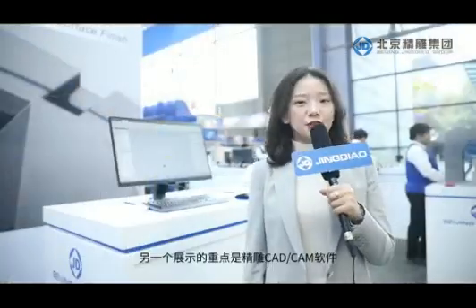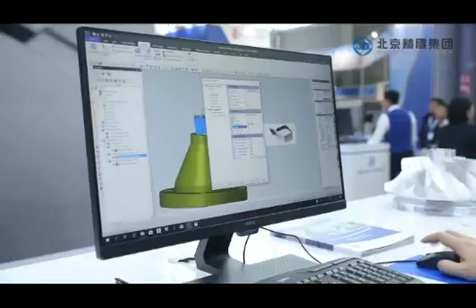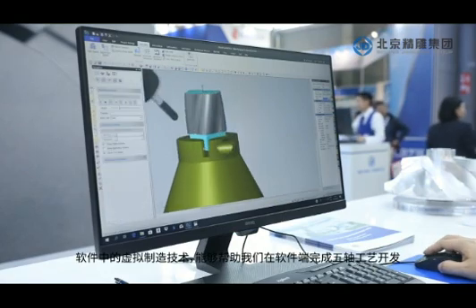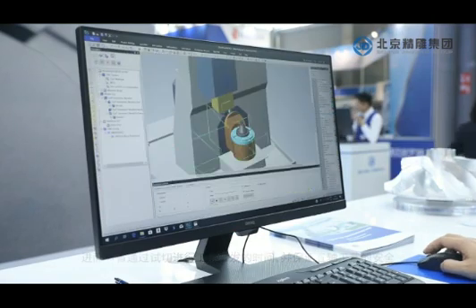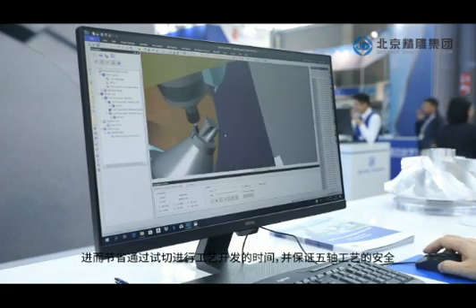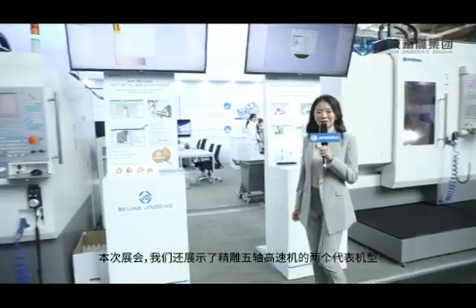Another crucial part of our demonstration is our CAD/CAM software with virtual processing technology. In Jingdiao CAD/CAM software, we can develop the whole 5-axis process at the software end, including measurement and machining, so that trial cutting time will be saved and 5-axis machining will be safer.